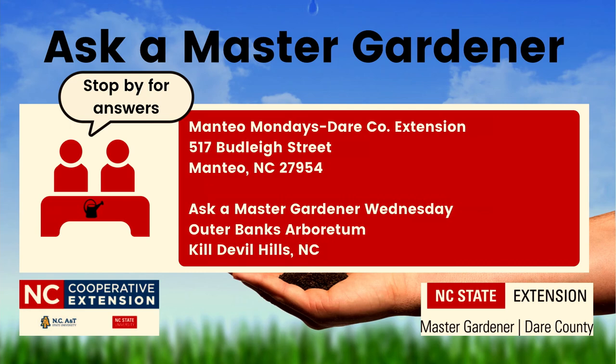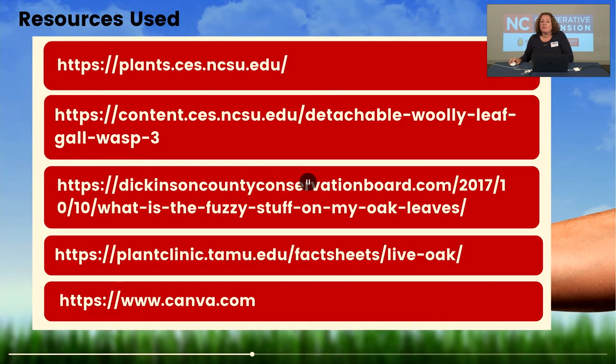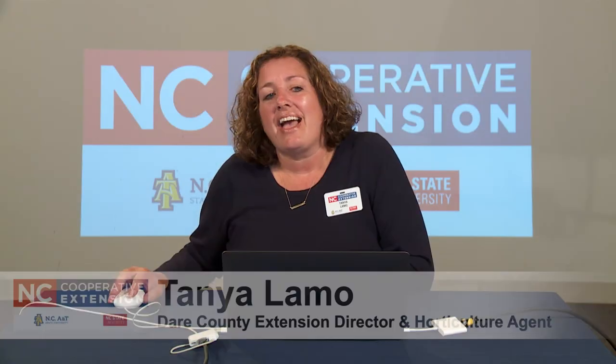If you have a plant question or a sample you'd like answered, please stop by and visit their table and they will gladly research the issue for you. Another wonderful resource is the North Carolina Extension Gardener Plant Toolbox, which has a wealth of information related to landscaping, perennials, trees, shrubs, and annuals. Thank you for joining me this morning and discussing the mighty live oak. Next month on June 4th, the topic for Advice to Grow By will be fire ants and how to control and manage them in your landscape. Thank you very much for joining me today — have a wonderful weekend.